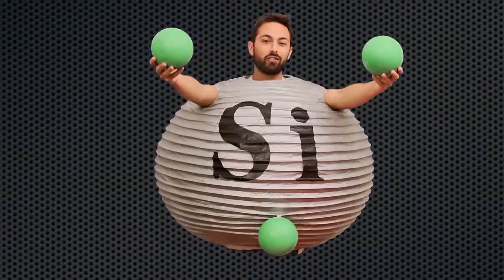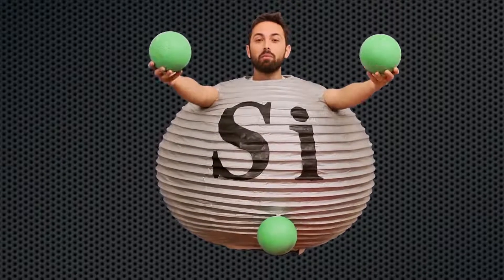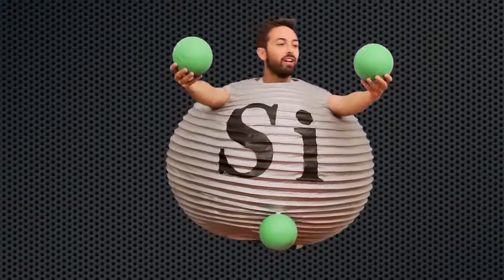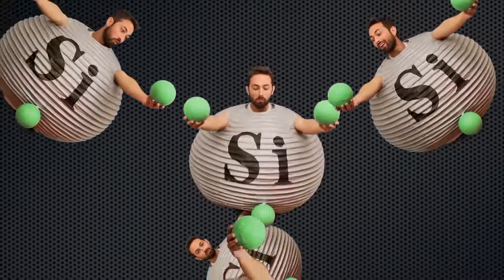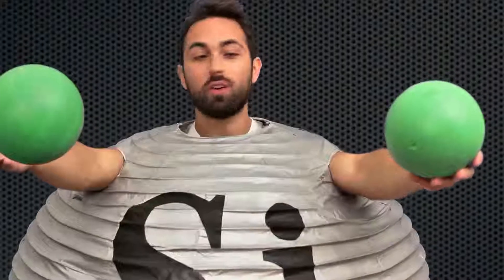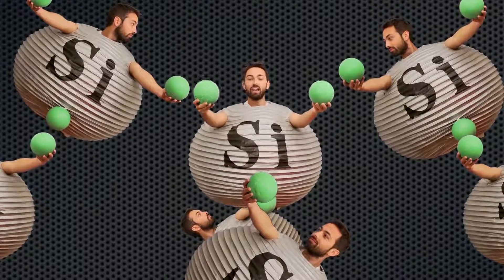Pure silicon is a semiconductor, which means it conducts electric current better than insulators, but not as well as metals. This is because an atom of silicon has four electrons in its outermost, or valence, shell, and this allows it to form bonds with its four nearest neighbors, forming a tetrahedral crystal. But since all these electrons are stuck in bonds, few ever get enough energy to escape their bonds and travel through the lattice. So having a small number of mobile charges is what makes silicon a semiconductor.